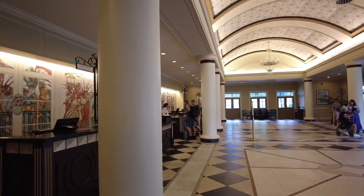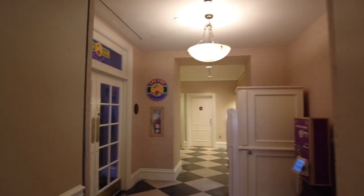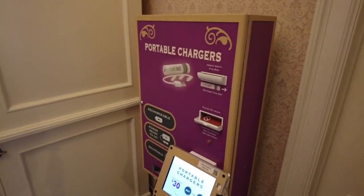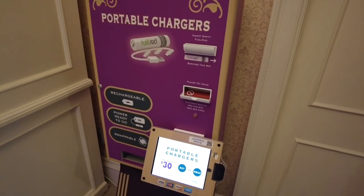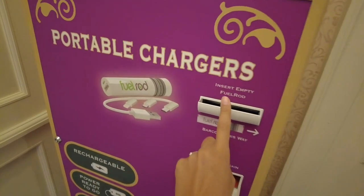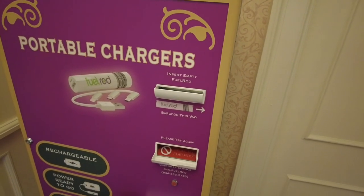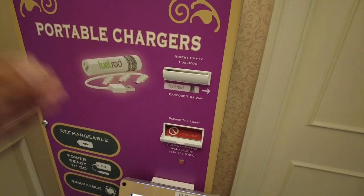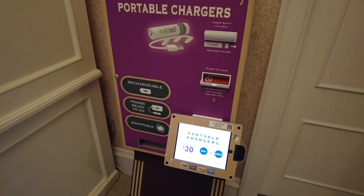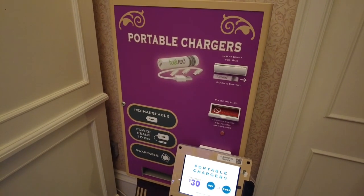As we exit the souvenir shop, we enter the check-in area again and continue on into the arcade. Real quick — these over here are portable chargers. You'll find these throughout all of the resorts and parks. You buy the kit, and it's a refillable FuelRod — you swap it back in and pull out a brand new, fully charged portable charger. It does not cost per swap, just a one-time fee of $30 for the kit, or you can buy it on Amazon before you even get here.